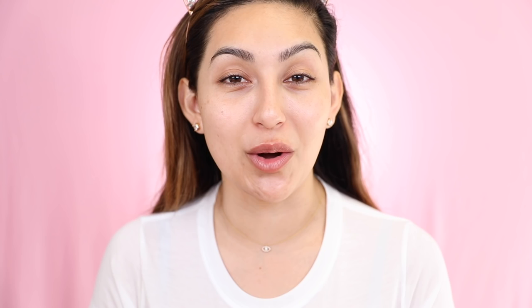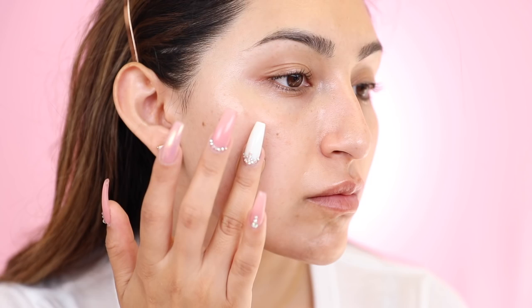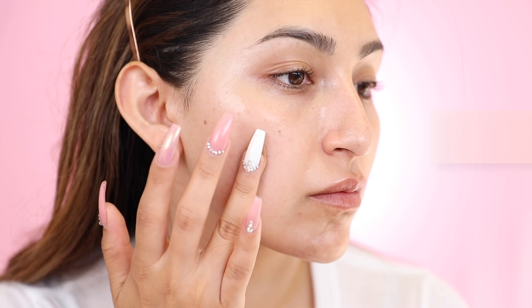Before we do actually jump into the demo, I'm going to do swatches for you guys and talk more about what this foundation claims to do. It's from Benefit and it's called the Hello Happy Soft Blur Foundation. It's available online and in store on June 27th, though I believe it's already available to purchase online. It retails for $29 and claims to even out your skin tone and blur away all of your imperfections.